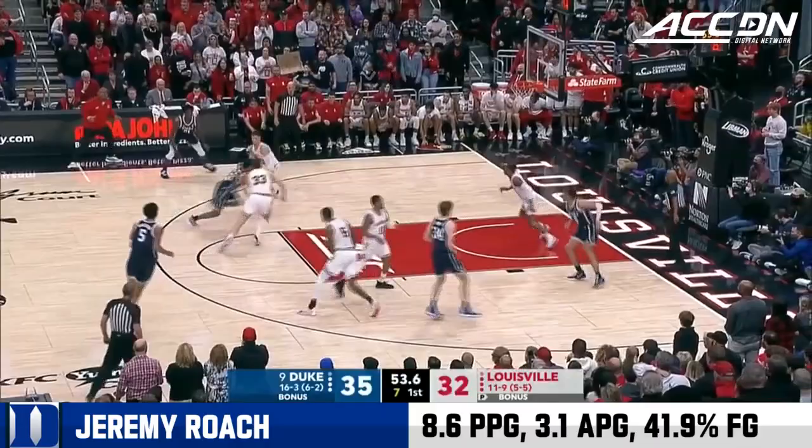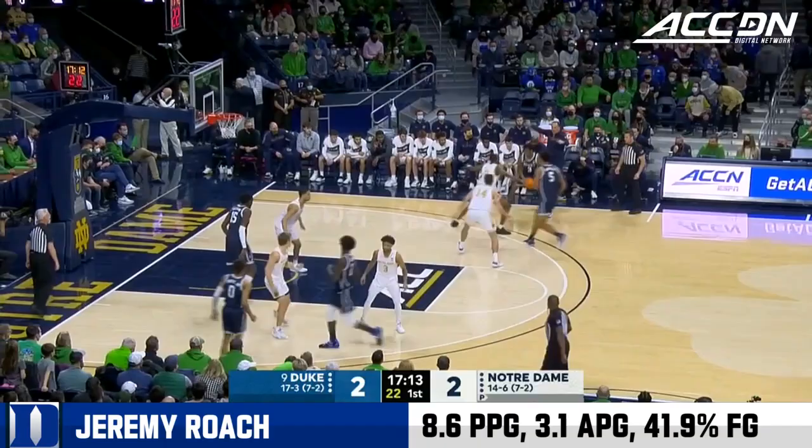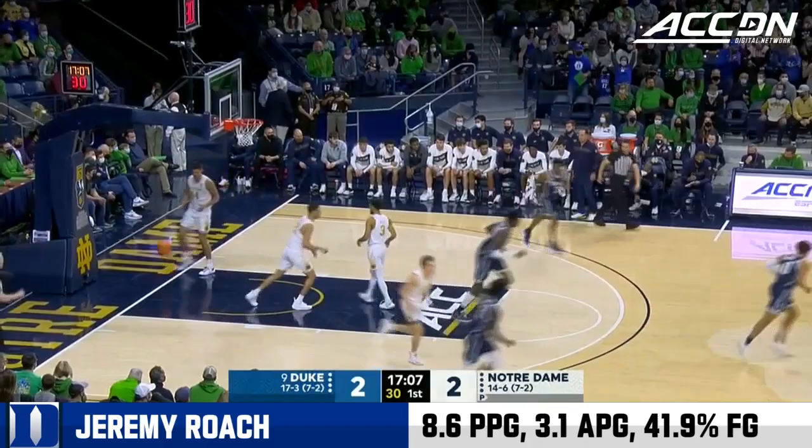Roach — seven on the shot clock — he will drive it, gives it up. Wendell Moore hangs from the rim. One thing Notre Dame does not do much of at all is get on the offensive glass — it's got to go in the first half for the Irish. Roach a nice kick — Banchero for three. And Duke on top. Fabulous finish.